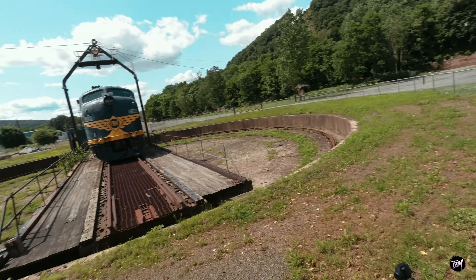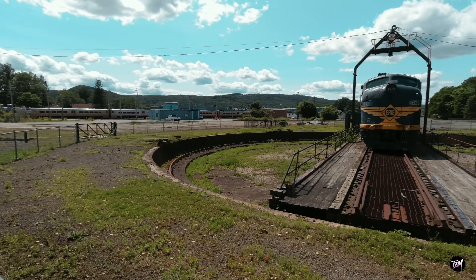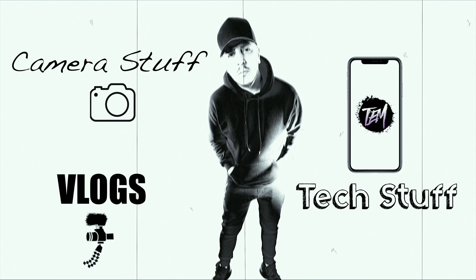We're starting with this bad boy right here — we have a nice old antique train yard. This is a big train station in Port Jervis, New York. You have very old classic trains parked all over the place, so we're just gonna go out and shoot some nice scenery, upload it, and see what we can do. Let's start shooting!